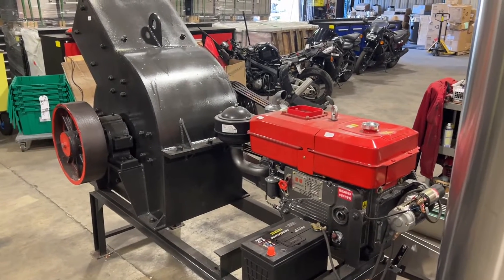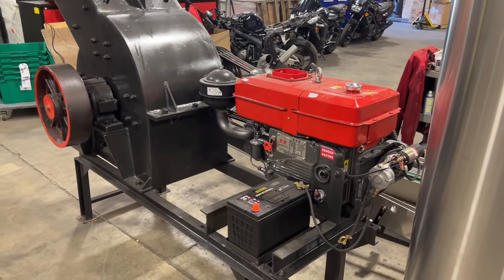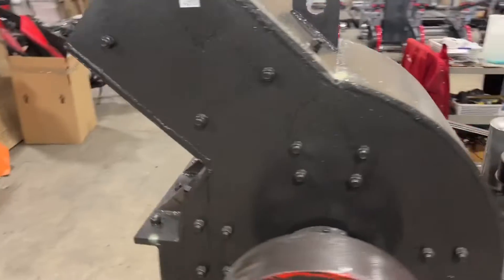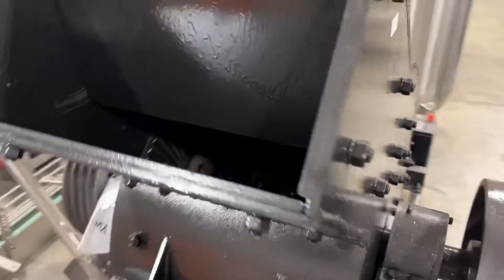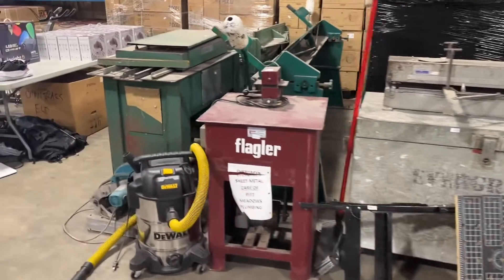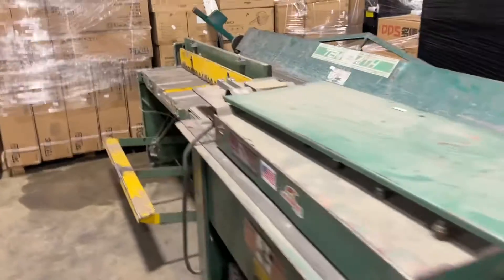September 10th, Able Auction is having a machine shop auction with all sorts of great equipment. This is a brand new, heavy-duty industrial rock crusher — put your stuff in there and get it all crushed up. We've also got sheet metal equipment: lots of brakes, shears, and all sorts of good stuff.